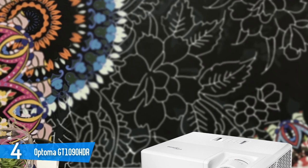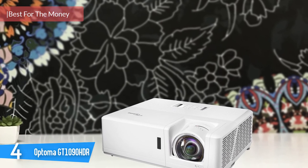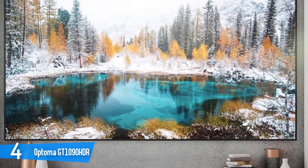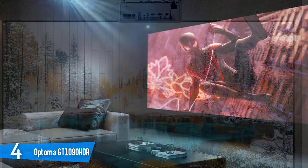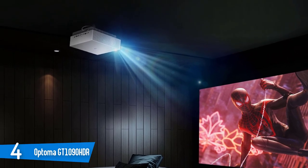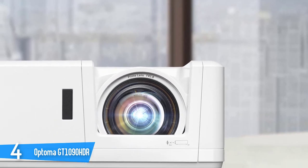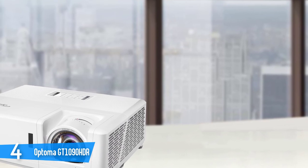Number 4: Optima GT 1090 HDR. Projectors used to need a dedicated dark space to operate correctly, but more and more options are coming out that have a bright enough lamp to use in any room. That's definitely the case with the Optima GT 1090 HDR, a versatile and user-friendly projector suitable for both gaming and home theater uses. The contrast ratio on the Optima GT 1090 HDR is impressive. You'll love the consistency of the detail and picture across both bright and dark areas of the screen. The resolution is Full HD but not 4K Ultra HD. If you're used to watching content on an HDTV, you'll get the same sharpness and detail you're used to, even if it's not the highest possible resolution on the market. You can also view 4K content on the Optima GT 1090 HDR, so you won't be limited in that regard.